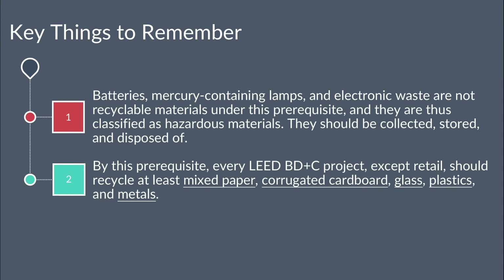2. By this prerequisite, every LEED BD+C project except retail should recycle at least mixed paper, corrugated cardboard, glass, plastics, and metals.